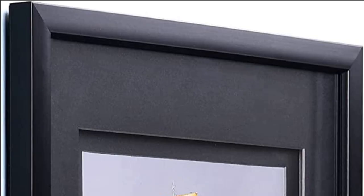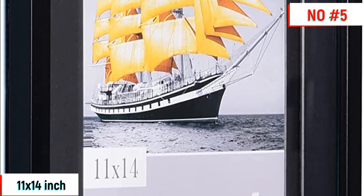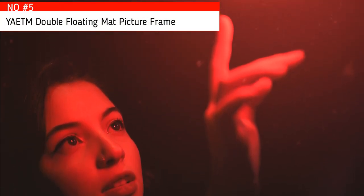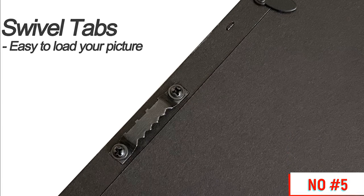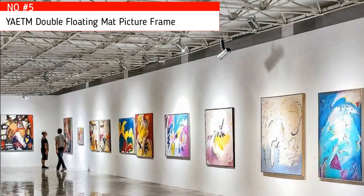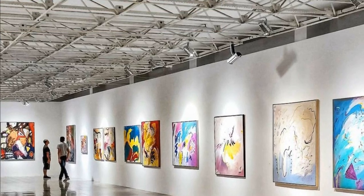If you install the photo in front of the double matte, it will display an 11x14 picture as well. The frame comes with two pre-installed sawtooth hooks for hassle-free display on the wall horizontally or vertically, making it easy to hang in portrait or landscape view. Backing swivel tabs let you load your photos, cards, and artwork easily, quickly, and securely. The frame not only shows off all your artwork in any room or office but is also a heartwarming gift for family and friends.